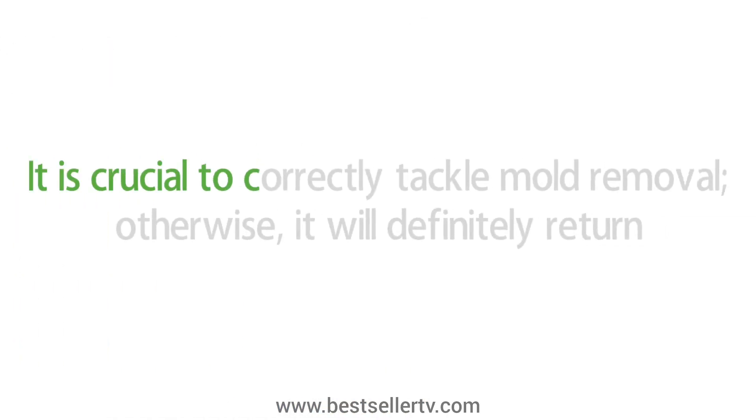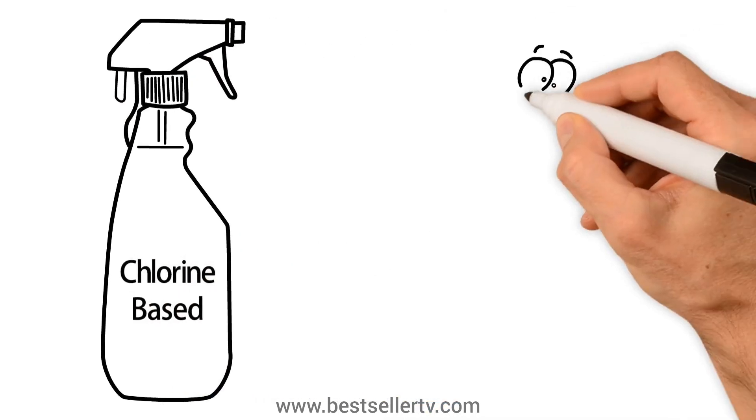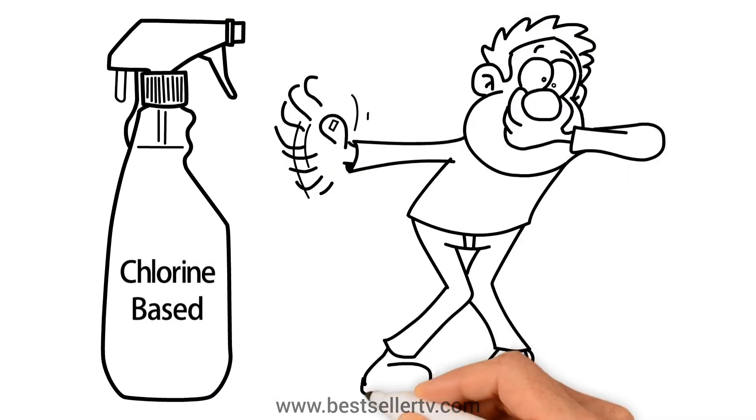It's crucial to correctly tackle mold removal — otherwise, it'll definitely return. Traditional mold removal products are usually chlorine-based, so they tend to leave behind a lingering unpleasant smell in the room after use.